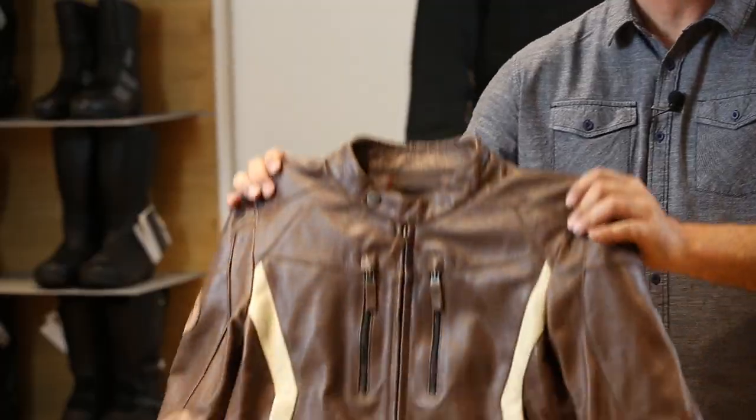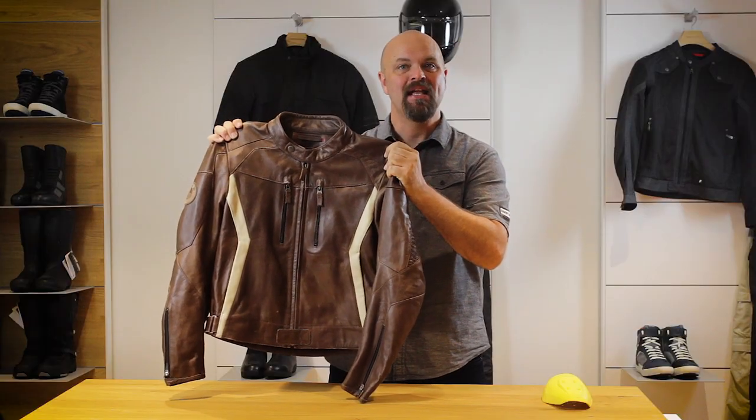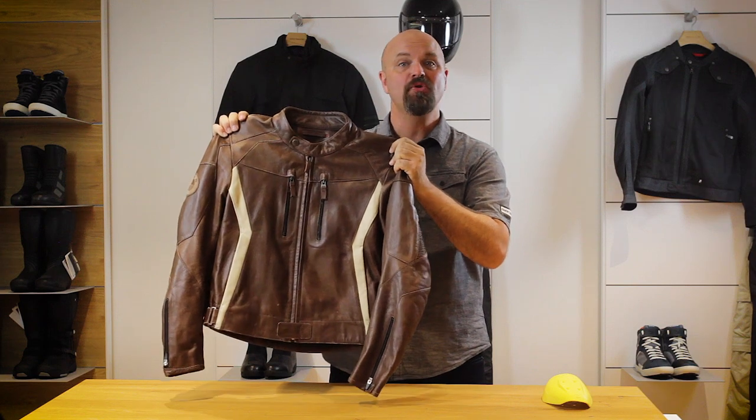Hi, I'm Sean Thomas and today we're going to talk about the BMW Motorrad Double R Jacket. This jacket is available in men's sizing. It's ideal for urban use, but also appropriate for longer rides. Let's go through some of the features.